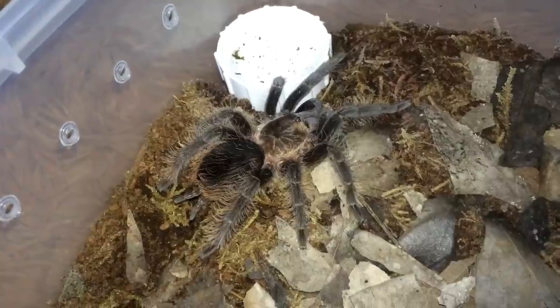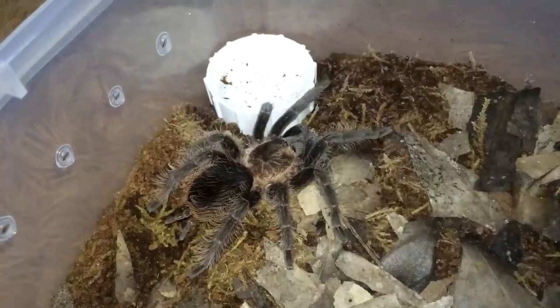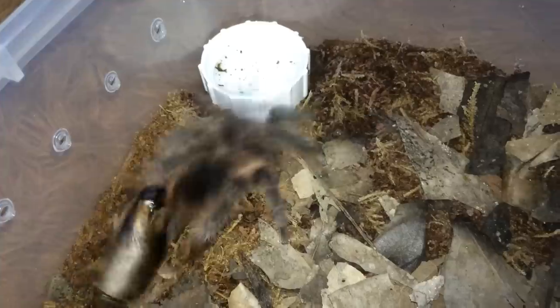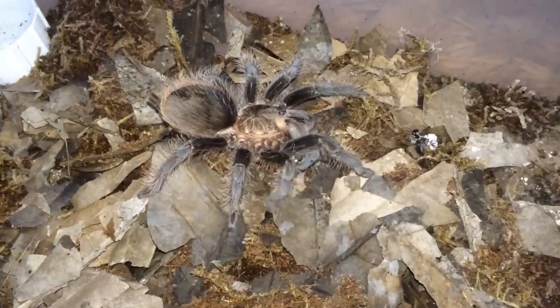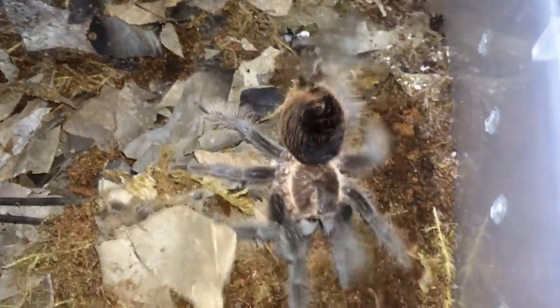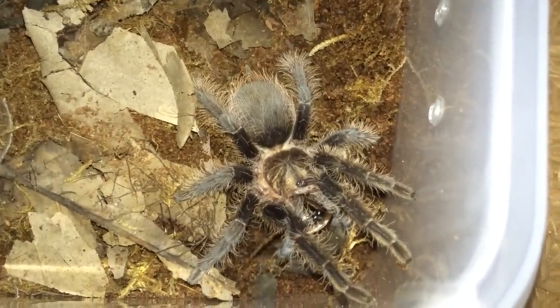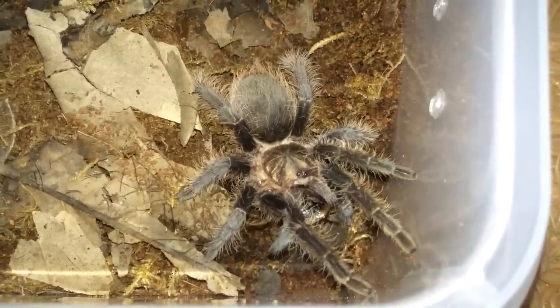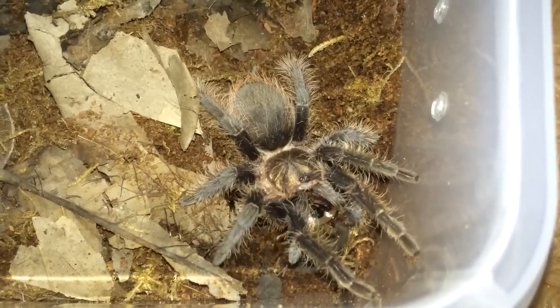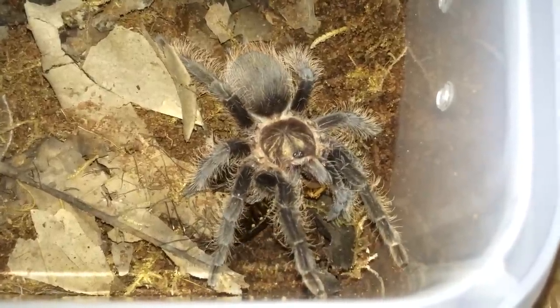Here is Brachypelma albopilosum, the Honduran curly hair — there we go, crunch crunch crunch, wrestling the roach. Let's leave her to tackle down this roach, wrestle it until it's paralyzed, and then she'll eat it. Let's move on to the next T.